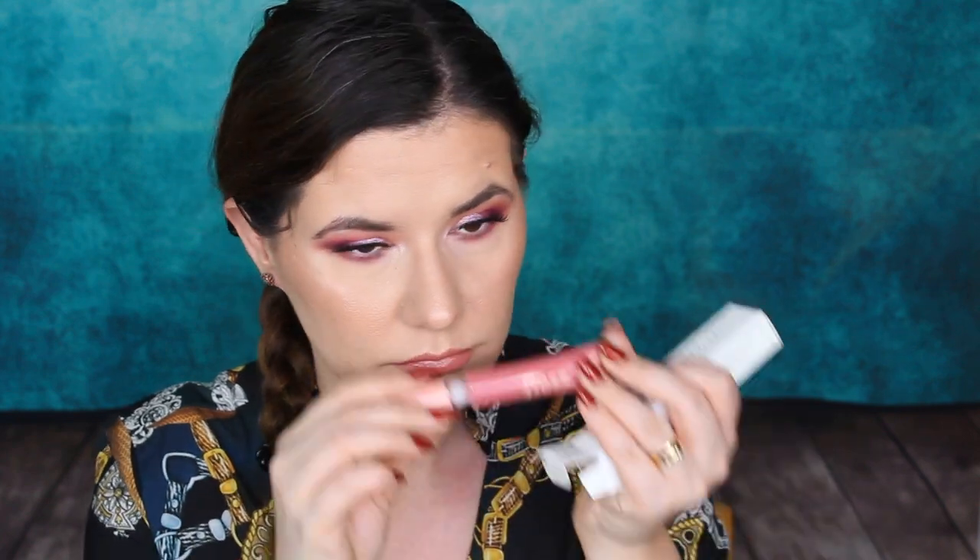Then we have Floss, my new favorite lip gloss — A.T.H., never tested on animals, which is nice. This looks like a nice color — I have a lot of lip products. It's pinky, I like that. It smells like candy — sweet, nice.